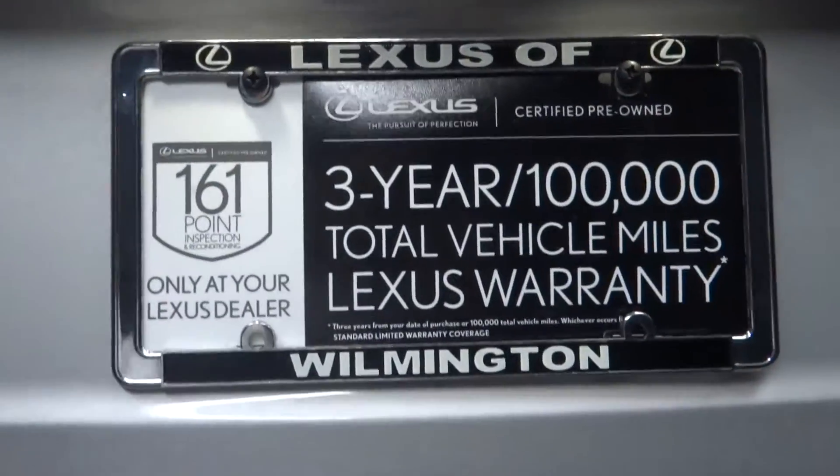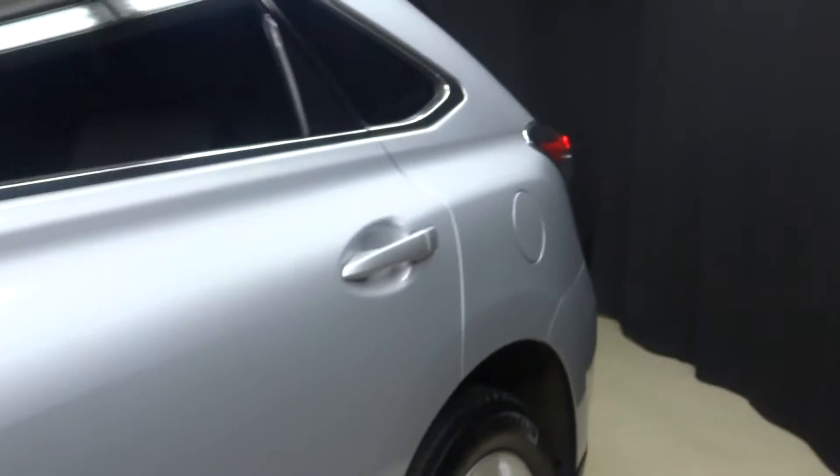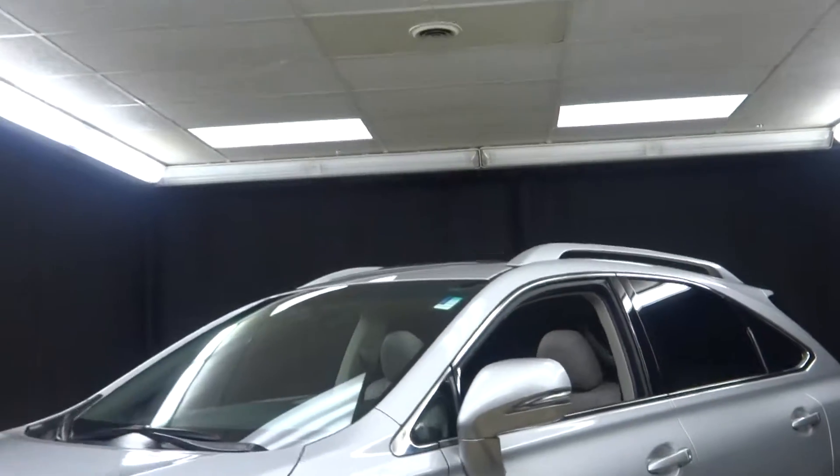And it's Lexus certified. That means this Lexus RX has been put through a 161-checkpoint inspection by our certified Lexus technician.